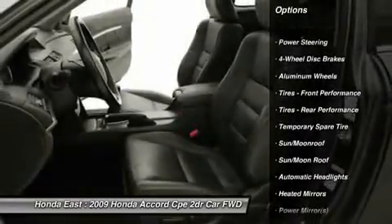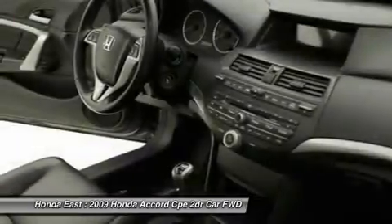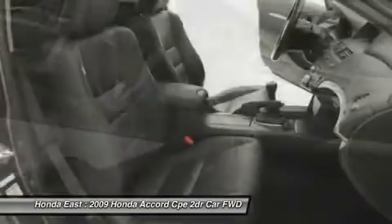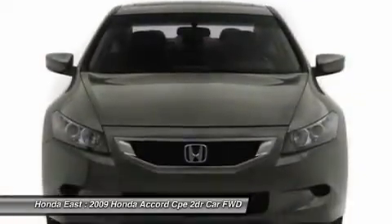Front dual zone AC, fully automatic headlights, heated door mirrors, power driver seat, remote keyless entry, security system, steering wheel mounted audio controls, traction control, and XM Satellite Radio.